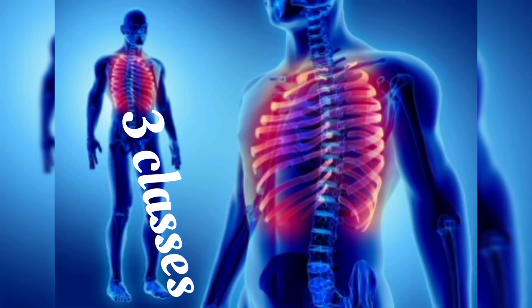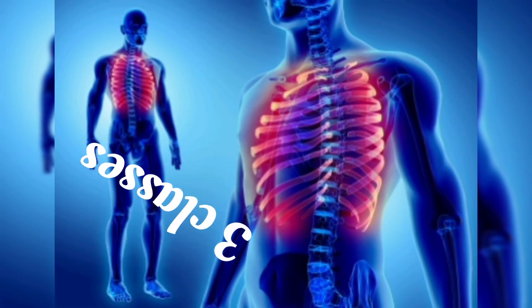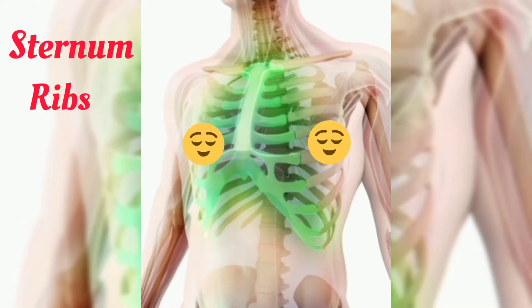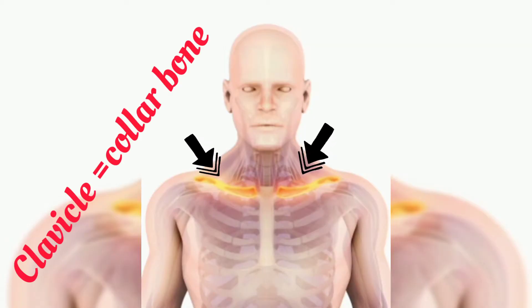There are three major classifications of bones that make up the thoracic cage: the sternum, the ribs, and the thoracic vertebrae. The clavicles are also right there but they're not part of the thoracic cage.